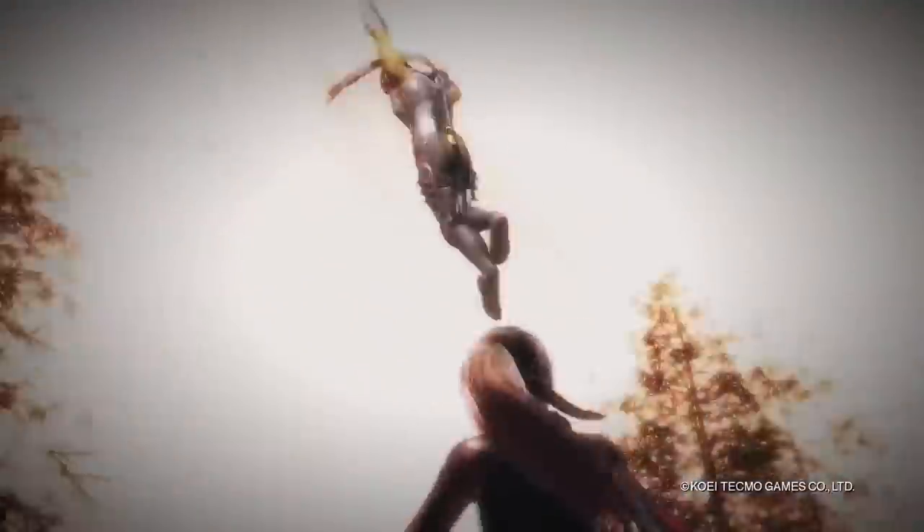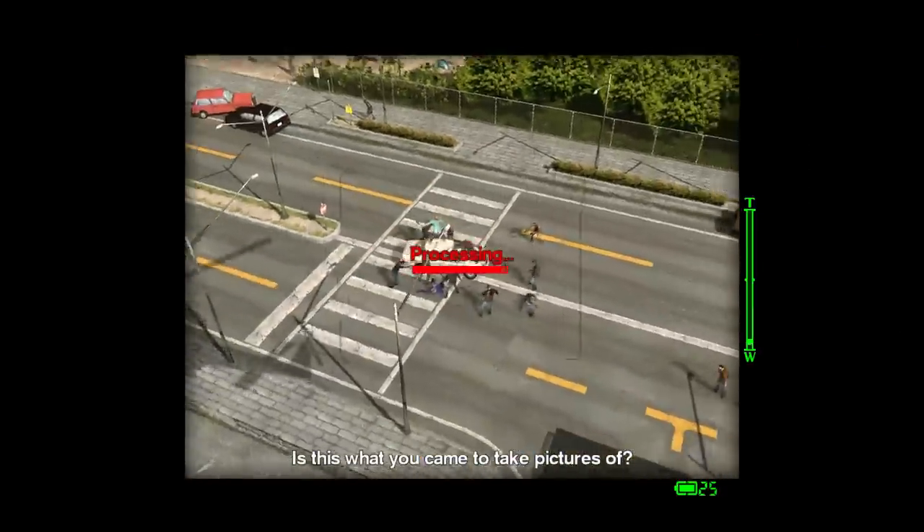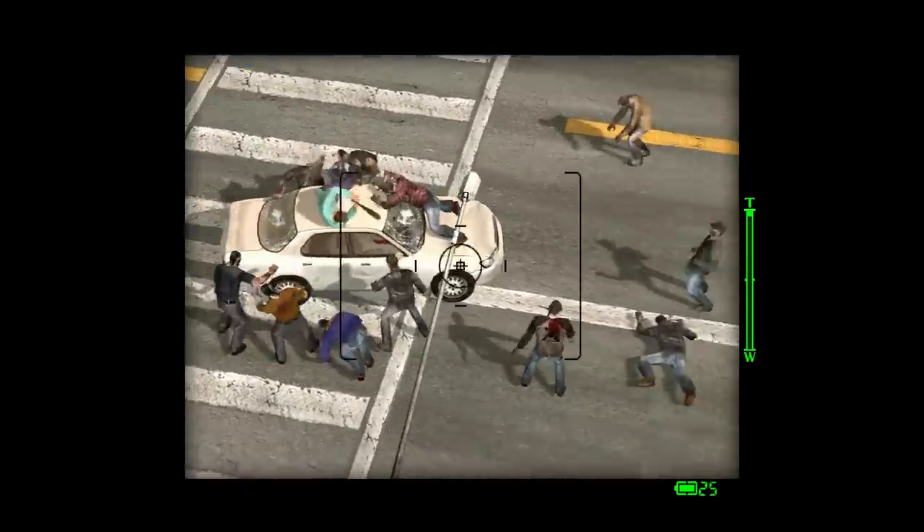Dead or Alive 6 is down to $36. The Dead Rising games are discounted — Dead Rising 1, 2, and Off the Record are all down to $6 a pop. Frank's Big Package is down to $20, and the triple pack can be had for $14.86. All of that is pretty good.